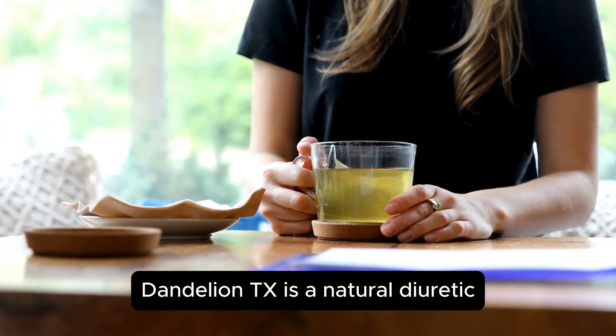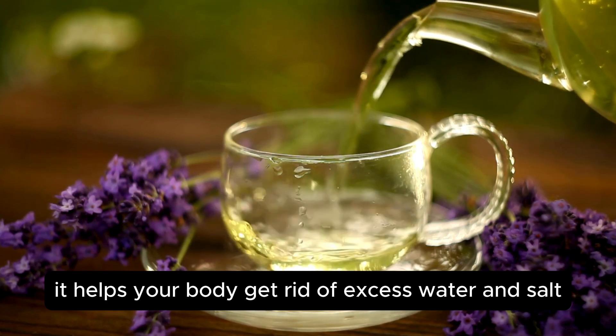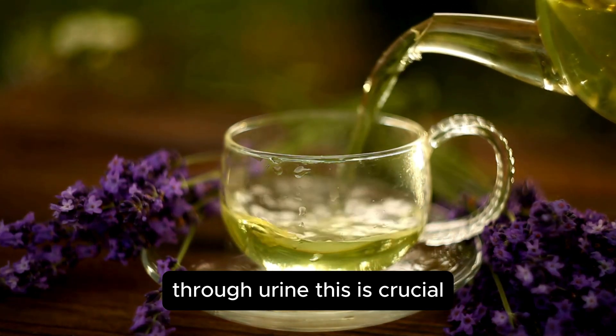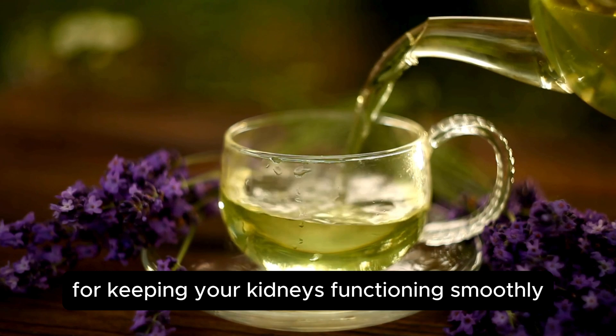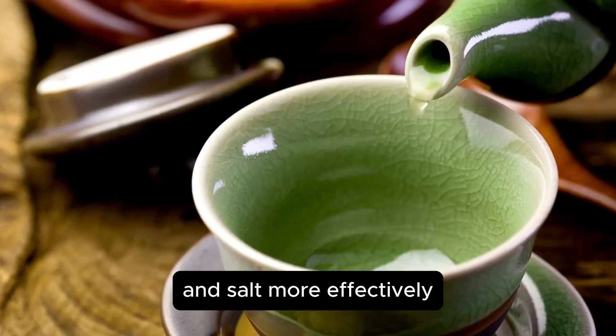Dandelion tea acts as a natural diuretic, which means it helps your body get rid of excess water and salt through urine. This is crucial for keeping your kidneys functioning smoothly, because it helps them flush out waste and salt more effectively.